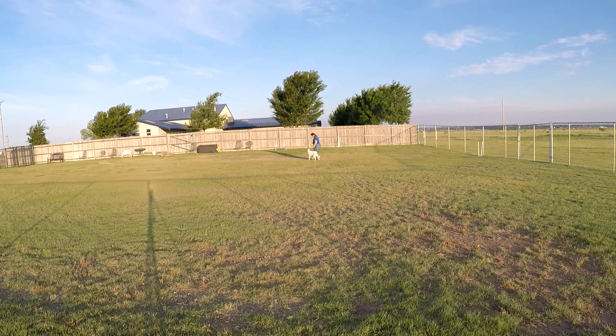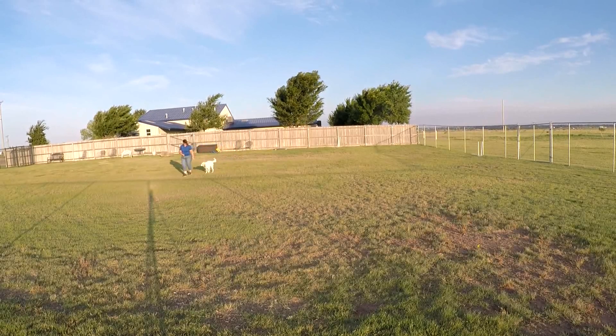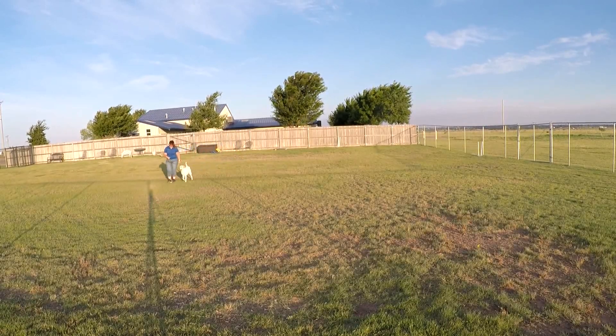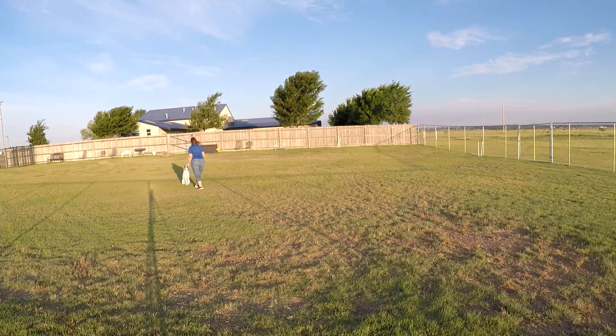Buffy, sit. Why are you in front of me? Good. Let's go. Sit. Sit. Good. Sit. Stay. Stay.